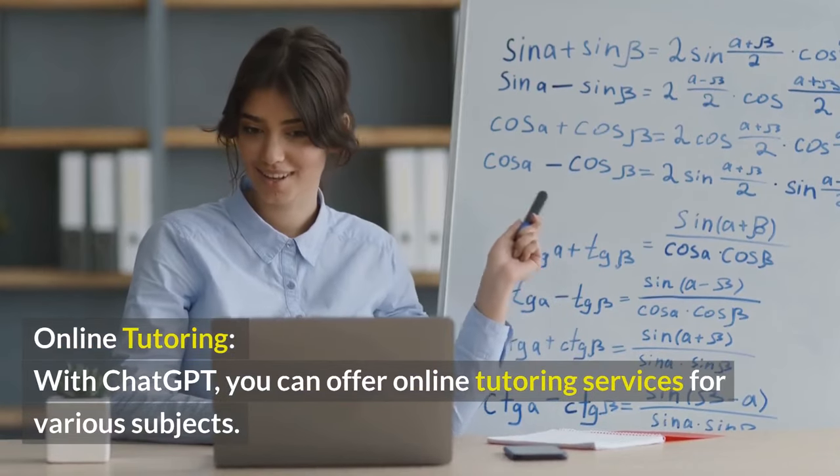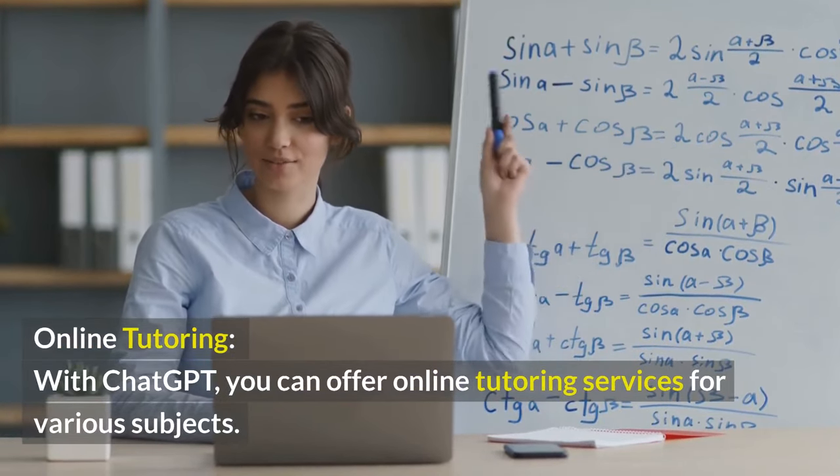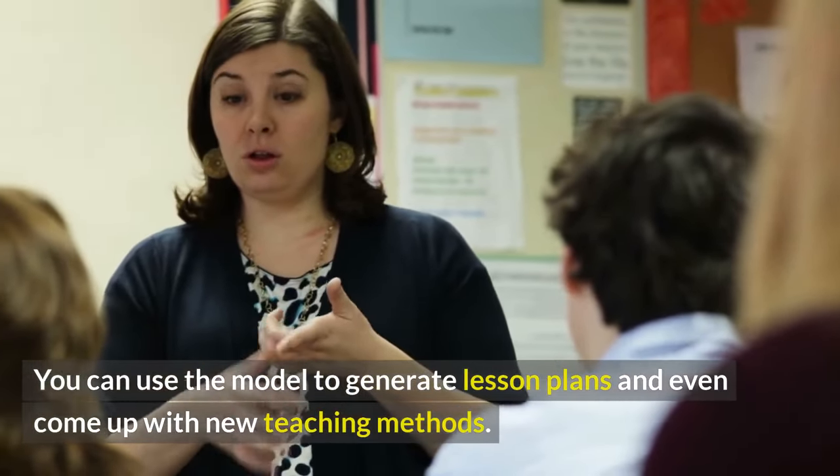Online Tutoring. With ChatGPT, you can offer online tutoring services for various subjects. You can use the model to generate lesson plans and even come up with new teaching methods.